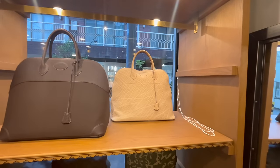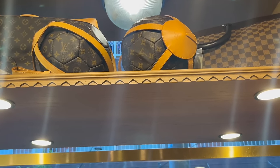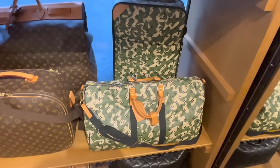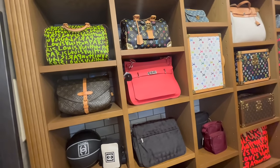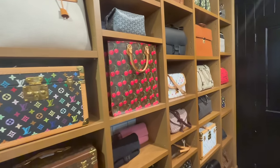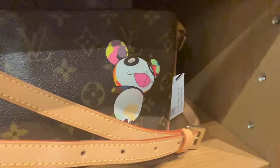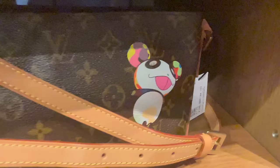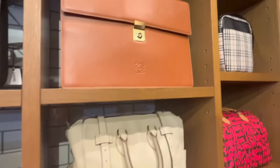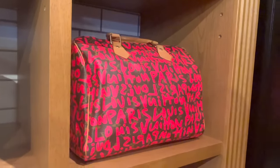Here we have a Bolide bag in elephant skin — can you believe it? I believe it's vintage, so they no longer make bags in elephant skin. And that is a Murakami camouflage piece which is quite rare. A gorgeous Gypsy in this beautiful pinkish-red color. Panning over to the Sac Plat from the Cherry collection — absolutely love that piece — and this little Panda bag from the Murakami line, also highly collectible.